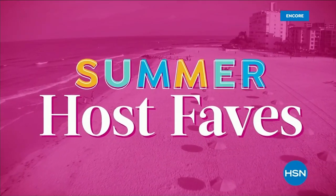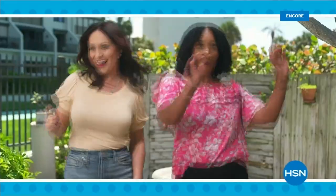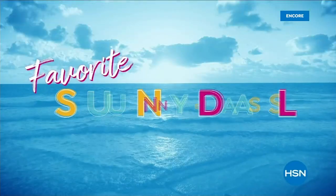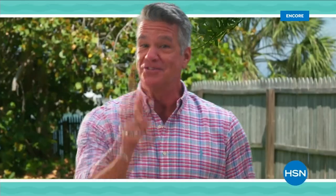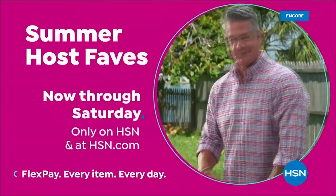Summer Host Faves are here, and we're packing in 20 of summer's best today specials and must-haves, hand-picked by us — all of us. That's 20 today specials. Tune in to soak up all HSN hosts' favorite sunny deals, cool offers, and extra special surprises, with even more of summer's most loved on HSN.com — curated just for you. Summer Host Faves, now through Saturday, only on HSN.